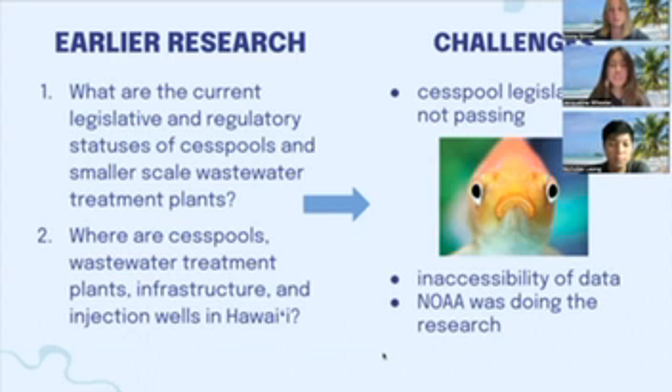For our second research question, we sought to create a GIS map of all cesspool locations and wastewater infrastructure, but we ran into two main problems. First, we were unable to obtain permit data for cesspools because the information was largely inaccessible and difficult to find online. Second, we received information that NOAA was already locating cesspools, so our work would have been redundant to their research. So we had to shift on the fly during the middle of winter quarter and redirect our mapping efforts, moving us to a new set of research questions.